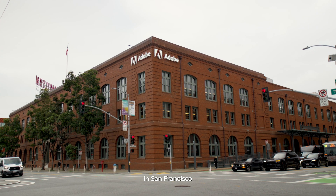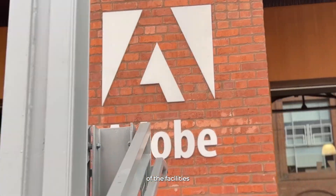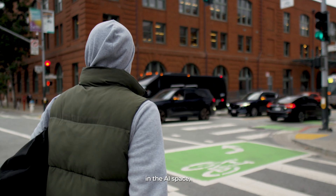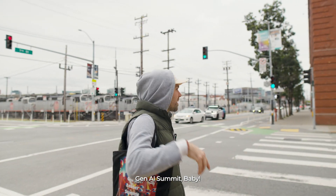We're here at the Adobe head offices in San Francisco for the Generative AI Summit. Adobe gave us a tour of the facilities and showed us what they've been working on in the AI space. Gen AI Summit!